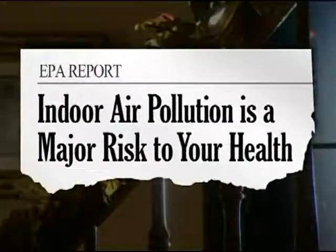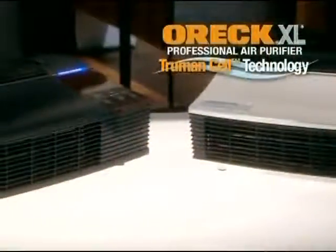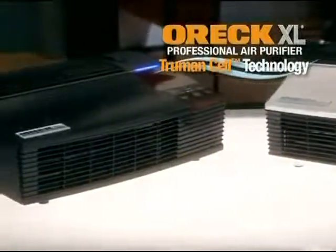According to the EPA, the air inside our homes can be up to five times more polluted than the air outside. Many air filters only address a few of the hundreds of different sources of indoor air pollution, but the Auric XL Professional does more.